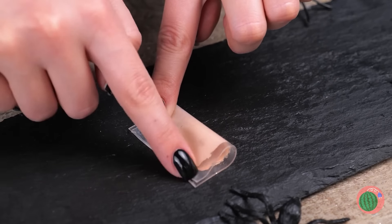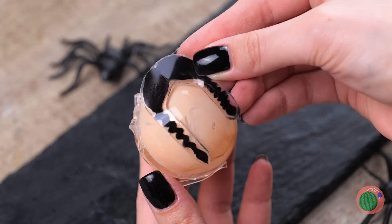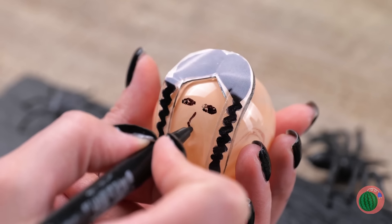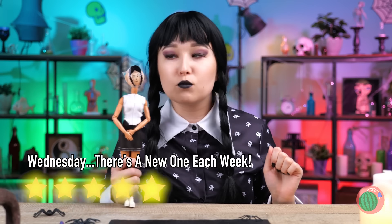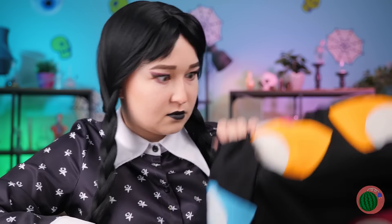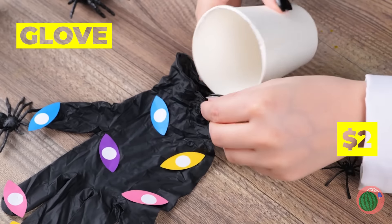Now twist and seal it around a straw and blow up a great big bubble. Soon we'll have another new Wednesday. And she's getting a full-body makeover. With all those eyes, you can afford to share — it's just what our brand-new toy needs.